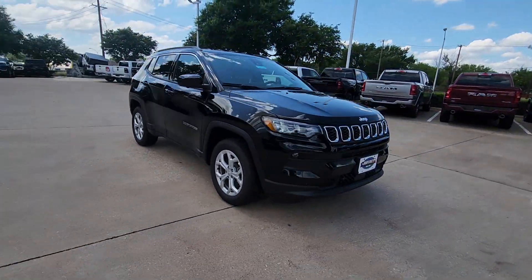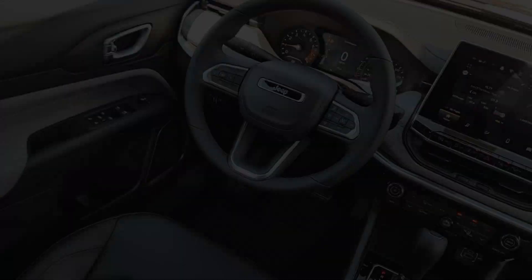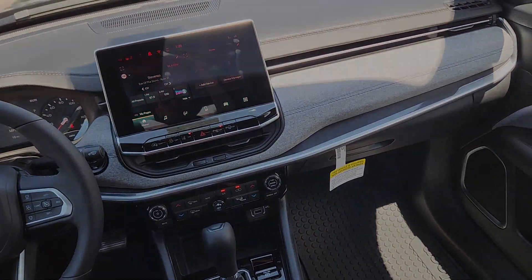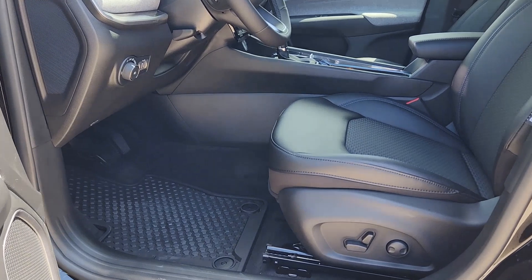These are just some of the great options this vehicle comes with: heated steering wheel, keyless entry, power lift gate, fog lamps, remote engine start, satellite radio, backup camera, heated mirrors, heated front seat, and electronic stability control. Show them your style in the Compass.